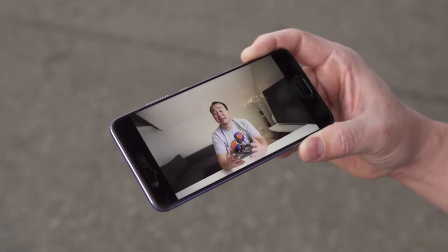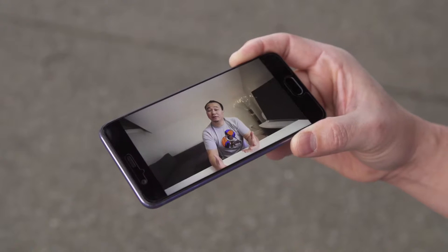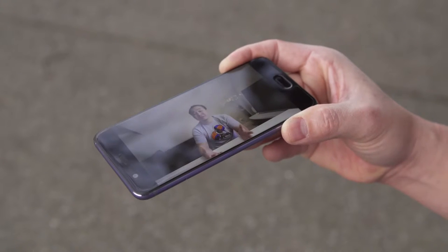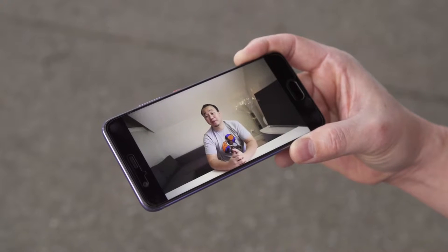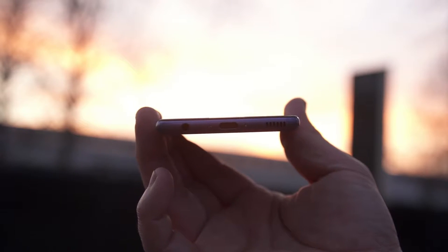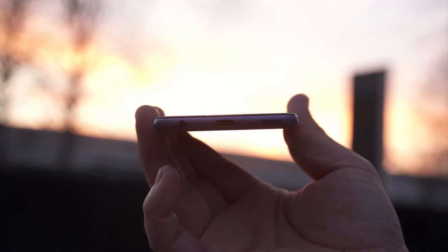My only gripe is that it could be a little bit brighter in direct sunlight, and if you tilt it really far you can actually see a little bit of fading, but overall a really nice display. There's only a single speaker at the bottom but it's loud — though at the highest volume it can sound a little tinny.